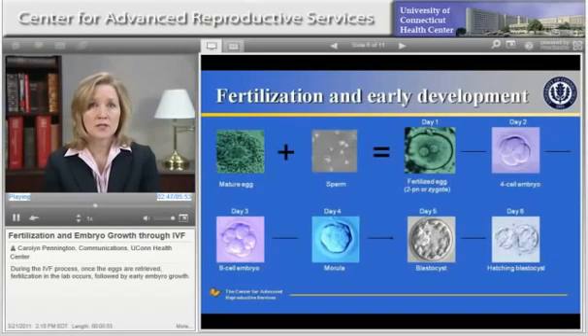By day five of embryo development, the embryo is now at the blastocyst stage. Significant growth has occurred, and the embryo is more developed and has many more cells than it did on day three. Embryos are sometimes transferred on day five of development at the blastocyst stage. The more developed an embryo is, the more likely it is to implant. Therefore, if a blastocyst transfer is performed, fewer embryos are transferred. The pregnancy rates are excellent, and the multiple pregnancy rate may be reduced in this way, especially if a single blastocyst is transferred.